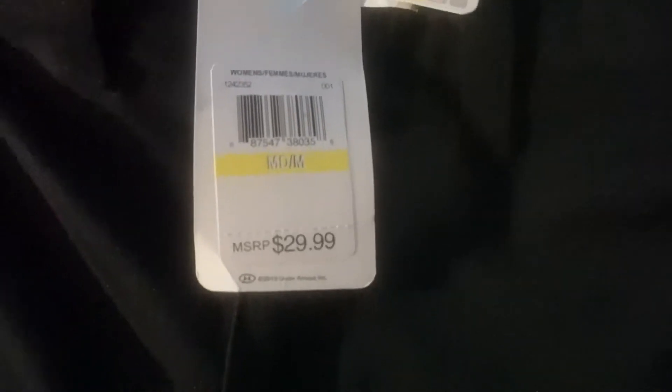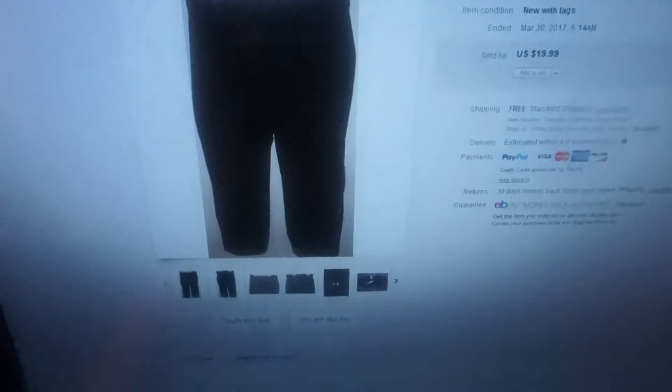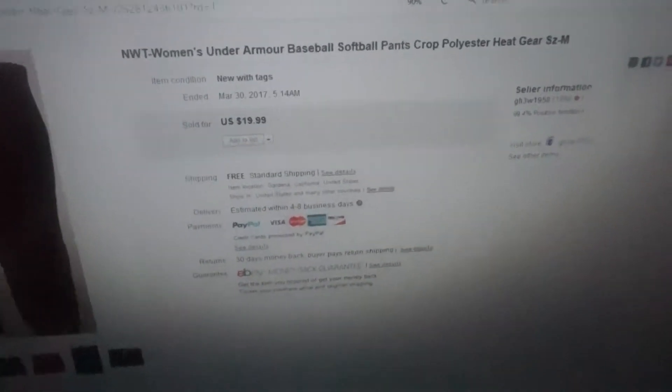My first item is this Armor baseball/softball pants. Baby baseball season is starting in a couple of weeks, so a lot of baseball stuff is selling — t-shirts, hats. I bought these at Goodwill for $2. I was surprised they had them with tags because I don't usually find items with tags at Goodwill. I sold them on eBay for $19.99.